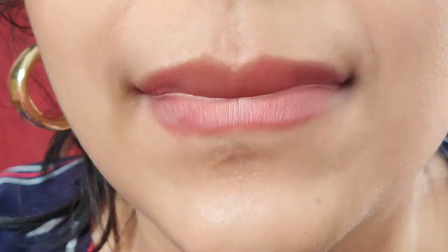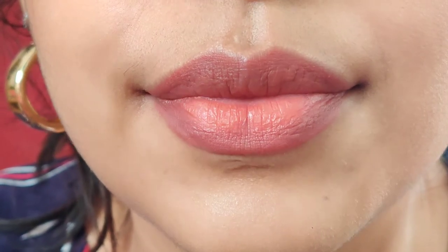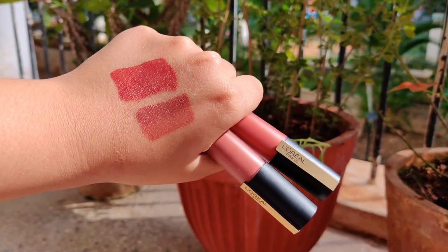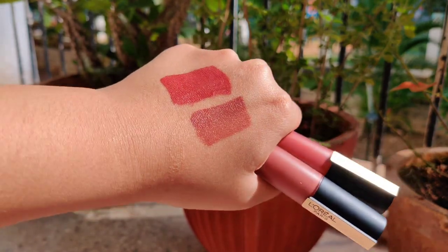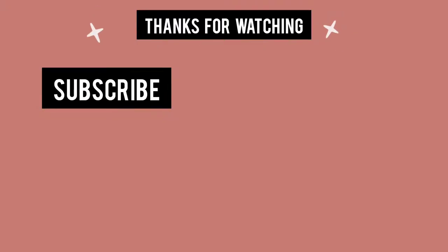It lasts max four to five hours, which puts me off for the price. But it looks like I have nothing on, and that's awesome. Both shades — I Lead and I Explore — I loved them. Ultimately it's up to you: if you like it, buy it, otherwise nah. Thank you so much for watching. If you liked this video, give it a thumbs up and subscribe to my channel for more. Until next time, bye!